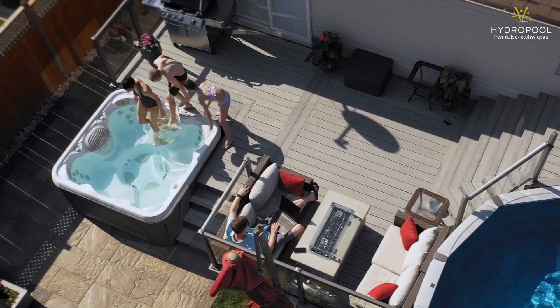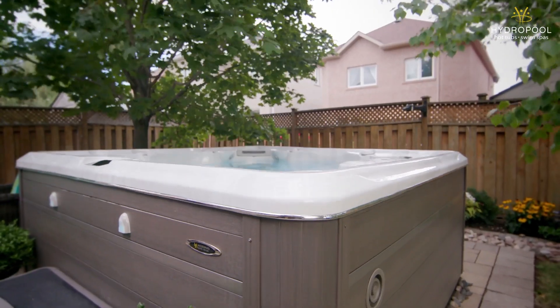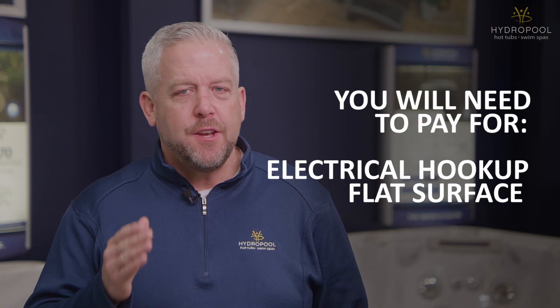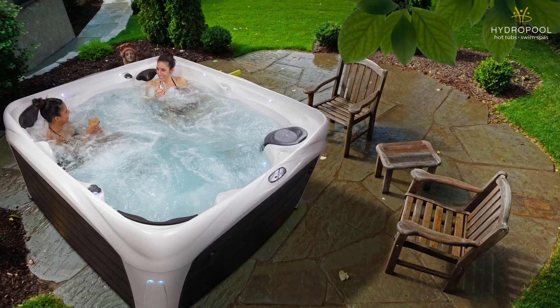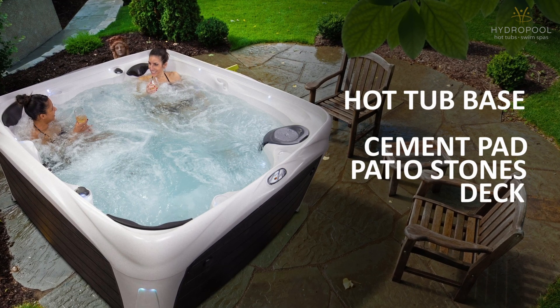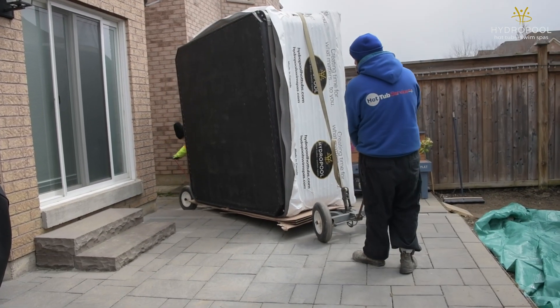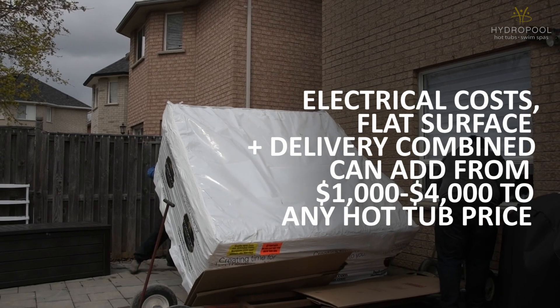That's also why we want to make sure you understand the total cost of buying a hot tub. The prices I'm giving you are for the hot tubs themselves. However, with any hot tub, there are also installation costs that you need to be aware of. You will need to pay for an electrical hookup and you will need to create a flat surface to place your hot tub on — that can be a cement pad, patio stones, or a deck, as examples. There are often delivery costs as well. These are variable costs, but generally they add between $1,000 to $4,000 on any hot tub price.